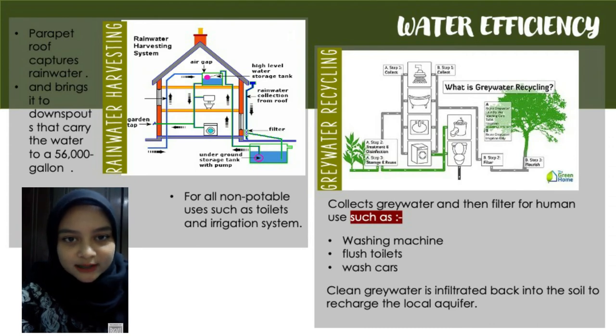Lastly is the Bullitt Center grey water system. The project reconnects the hydrologic cycle by infiltrating clean water back into the ground. Water from sinks and showers is stored in a grey water tank and cleaned in a constructed wetland, which can filter 500 gallons per day. Clean grey water is then infiltrated back into the soil to recharge the local aquifer.